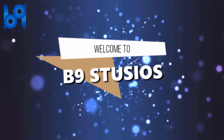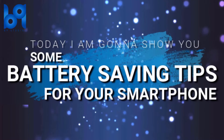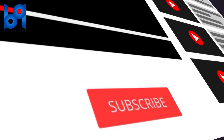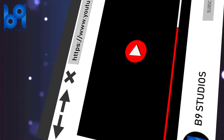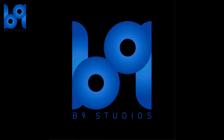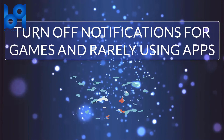Hello friends, welcome to B9 Studios. Today I'm sharing with you some battery saving tips for your smartphone. Before going to the video, subscribe and enable the bell icon to get notifications. Number one: turn off notifications for games and rarely used apps.